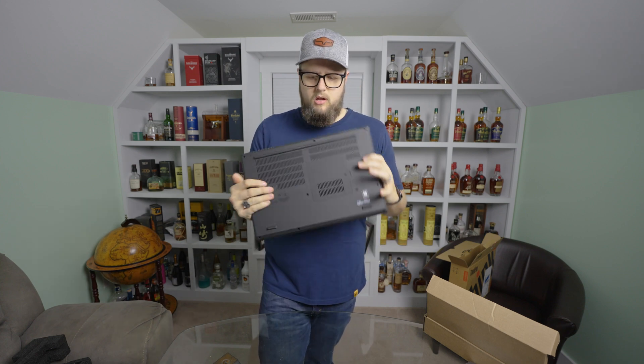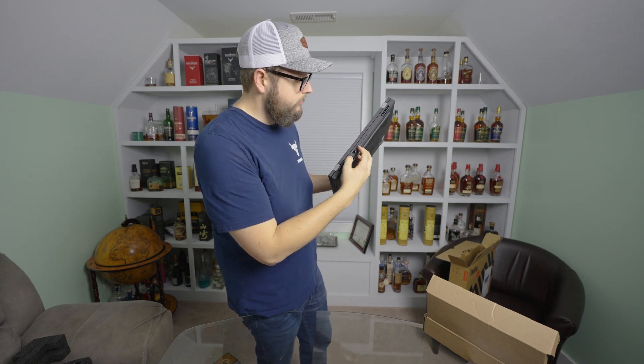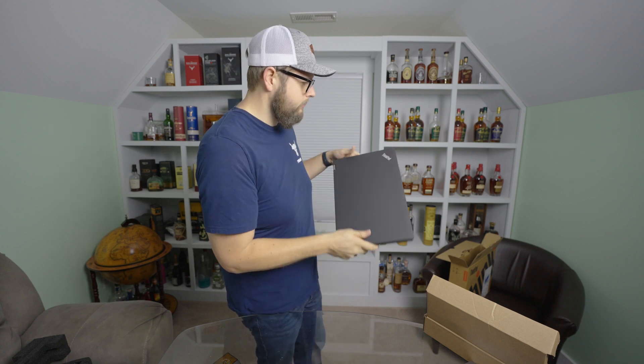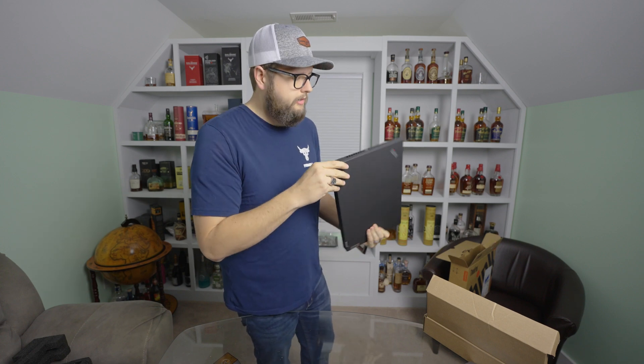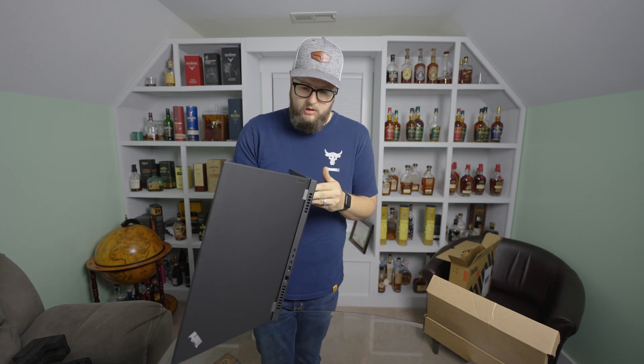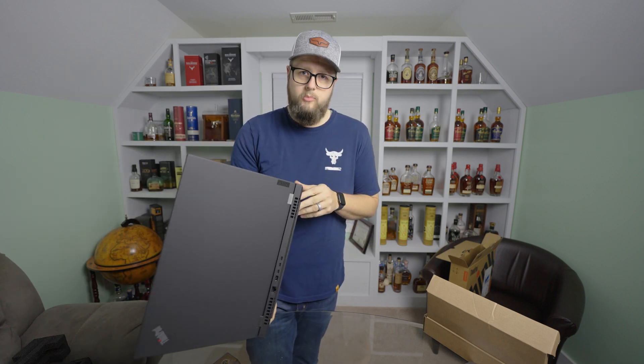Not too heavy — definitely heavier than a 15-inch MacBook, but not a ton heavier. On the back side, we have the 2.5-gig port, the power adapter, and three USB-C Thunderbolt ports. On the side, there's a full-size HDMI, a standard USB port, and a SIM card slot if you want to expand it for on-the-go network connectivity. On the other side, another USB and an SD card. Opening it up, it looks very professional on the outside — standard layout, full 10-key keyboard, and a privacy shutter for the webcam. Very clean, very simple. Lenovo's are known for their great keyboards, so I'm sure this one won't disappoint.